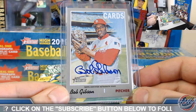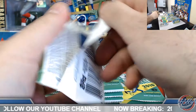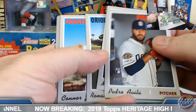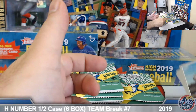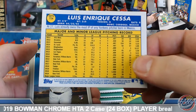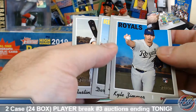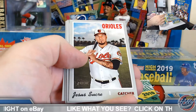Bob is the only pitcher to have hit two homers in the World Series — very nice. Let's see if we can add to that. The auto checklist on Heritage High is really good — usually four or five, sometimes three to five autos per case, and usually a few of them are exceptionally good. Excellent checklist on the rookies and excellent hit potential on the hits as well — very good product.